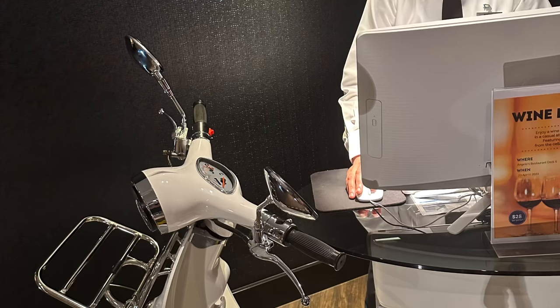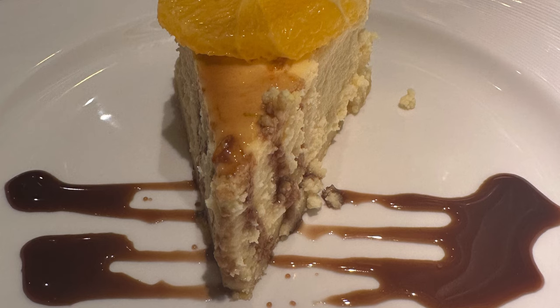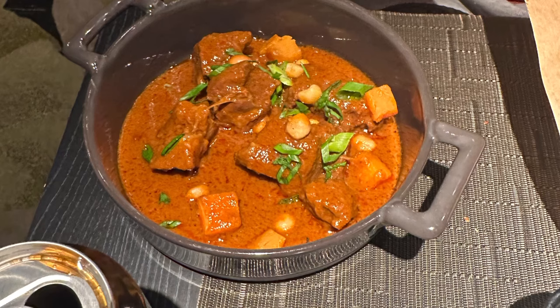Inside Angelo's, you can see this cool reception. We were the first ones to book our table and were delighted with the main course and a really nice dessert. In the Dragon Lady, the Asian restaurant, we tried a lot of different kinds of Asian food and it was quite tasty, especially the beef curry, which I really found really delicious.